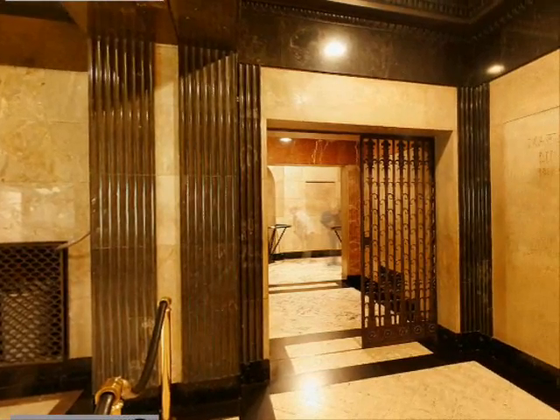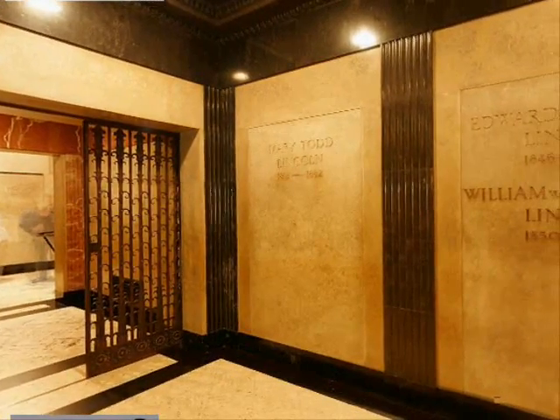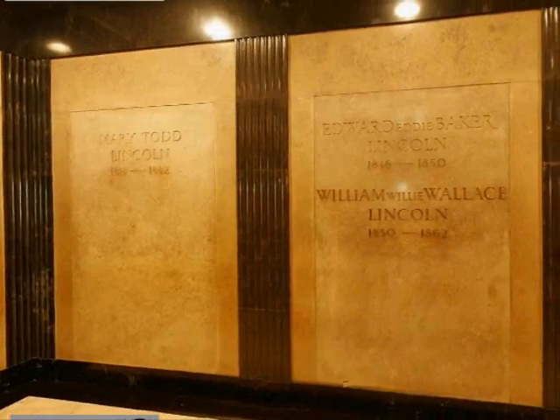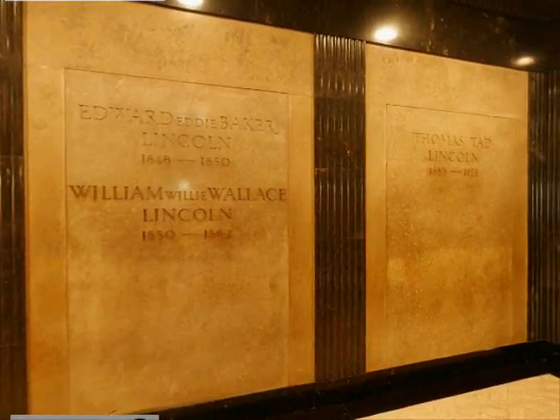Buried in the south wall of the chamber are Mrs. Lincoln and three of their four children: Edward Baker, who died at age four; William Wallace, who died at age twelve; and Thomas, more usually called Tad, who died at age eighteen. The eldest son, Robert, who died in 1926, is buried in Arlington National Cemetery.